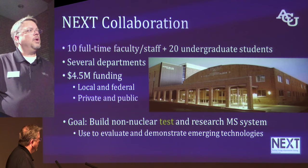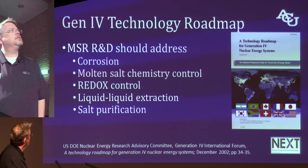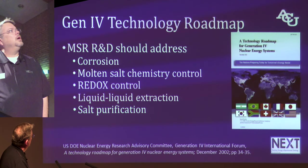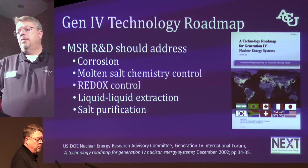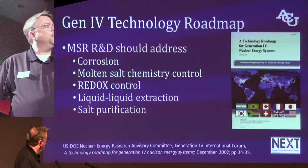As we look at the Generation 4 International Forum Technology Roadmap and their discussion of molten salt reactor R&D, they point out areas like corrosion and molten salt chemistry control, redox control, liquid-liquid extraction, and salt purification.